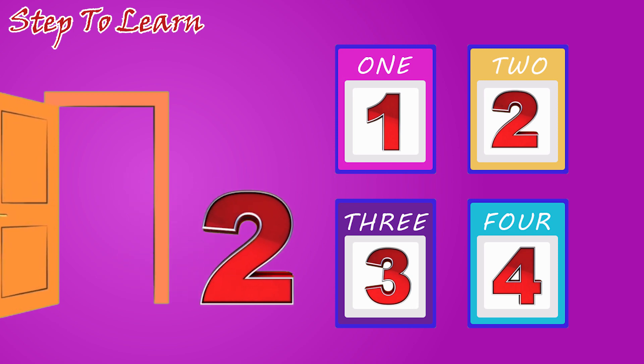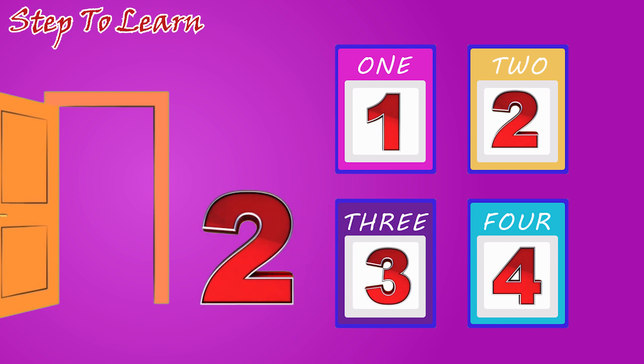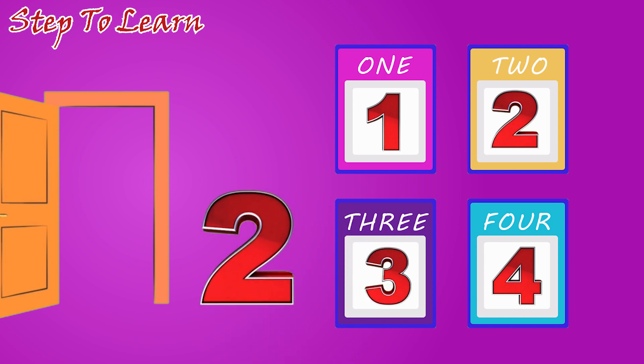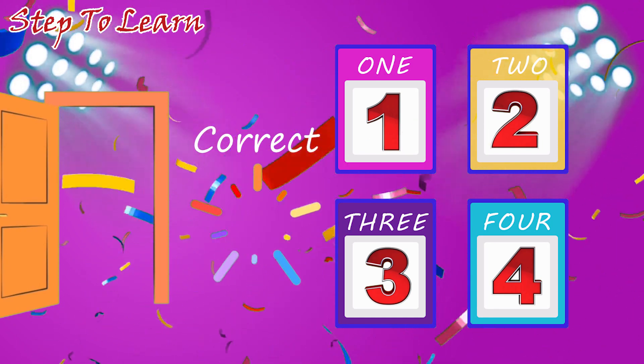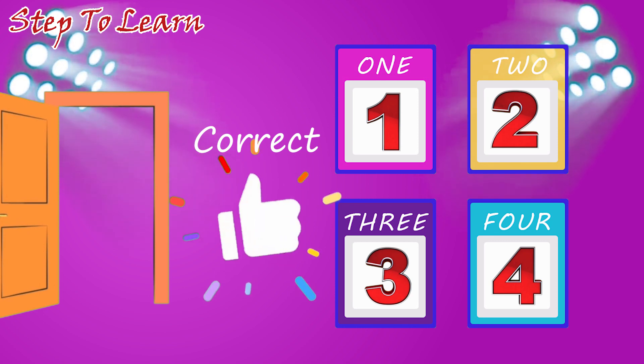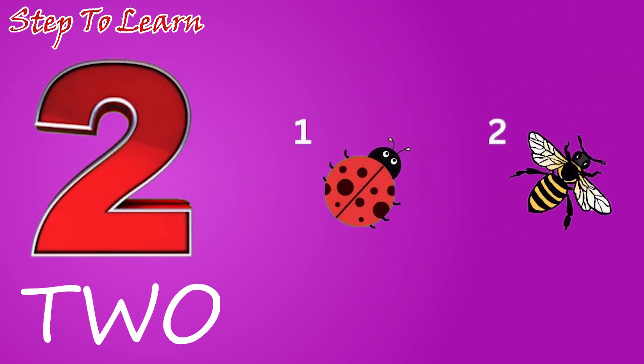Where is the number two? Is this? No. Is this number two? No. Is this? Correct. This is the number two. One, two. Two insects.